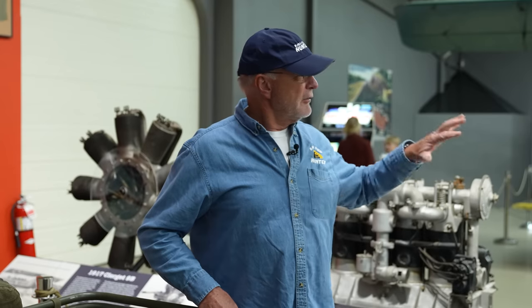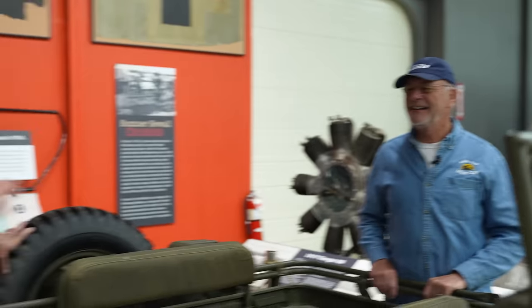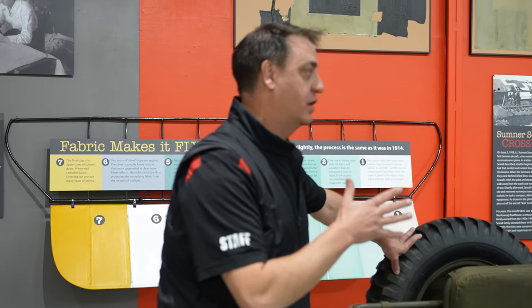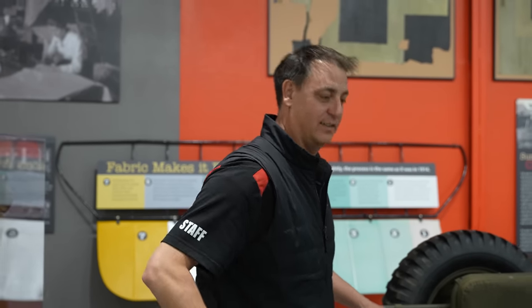One thing our viewers love is to see what people can't see. You have a building nearby that contains cars not on display — could you get us in there? Yeah, absolutely. It's our brand new storage facility that we just opened. Probably cleaner than all the other storage facilities we go to.